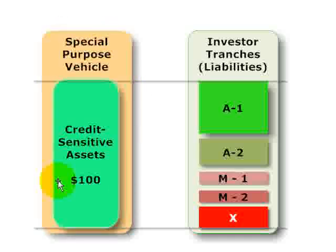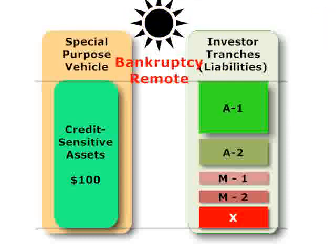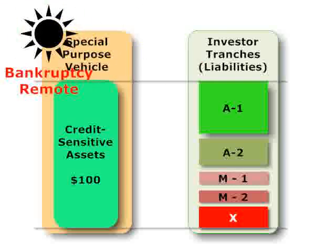On the left, the special purpose vehicle has purchased credit-sensitive assets from the originator in a true sale. Recall that the special purpose vehicle wants to be bankruptcy remote from the originator. Bankruptcy remote protects the assets from the originator, not the other way around. This is important because the investors in the securitization do not want the creditors of the originator to be able to reach these assets if the originator should go bankrupt.